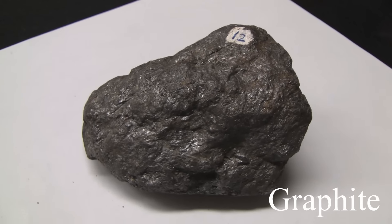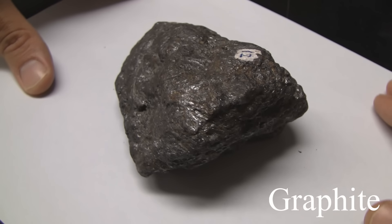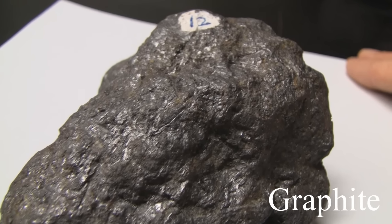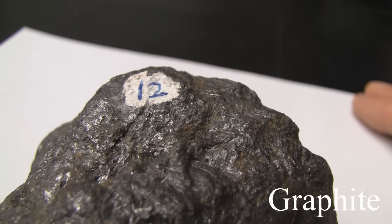Graphite. With a hardness of 1 to 2. Its luster is metallic to dull. The cleavage is perfect basal. The streak is black and it marks paper. It has a greasy appearance and feel. The color is black to steel grey.